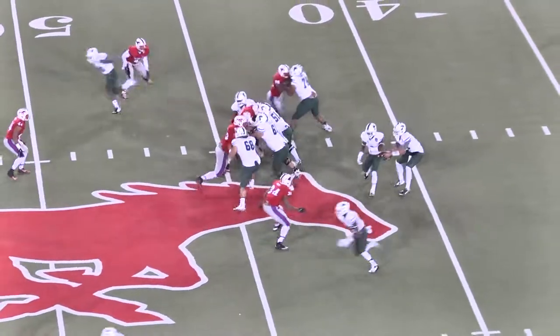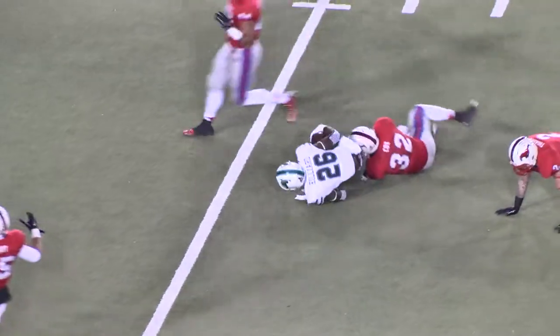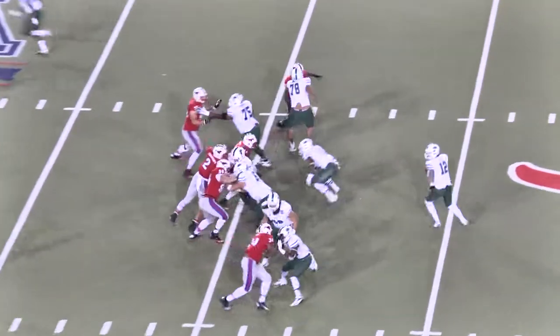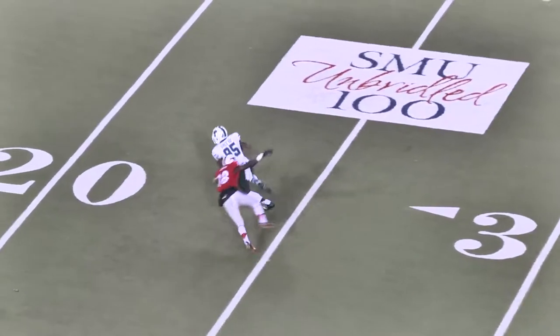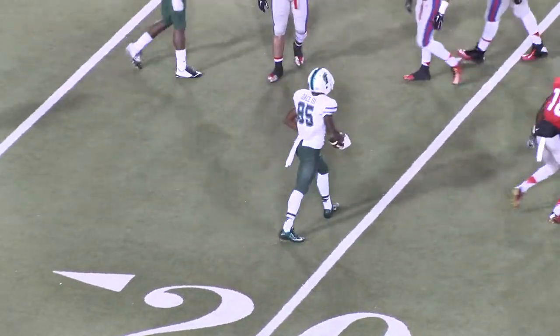Single wide to the right, there's the snap, fake the handoff. Lee throws it over the middle, it is caught by Dontre Hilliard — big yardage into SMU territory. Snap to Tanner on a first and ten, throws it out near side, it's caught by Larry Dace. Cuts it inside at the numbers and tripped up at the 20-yard line.